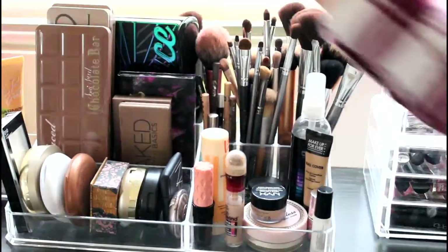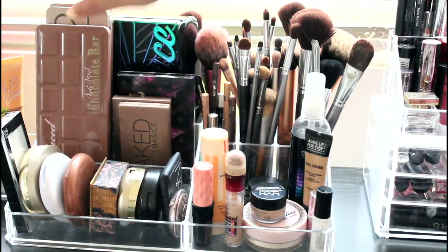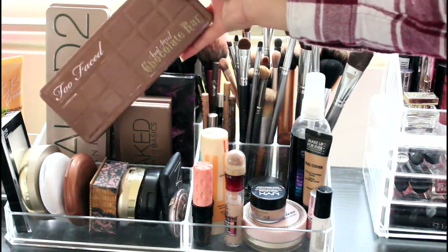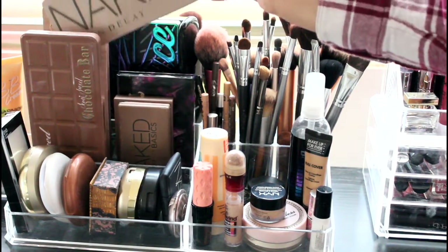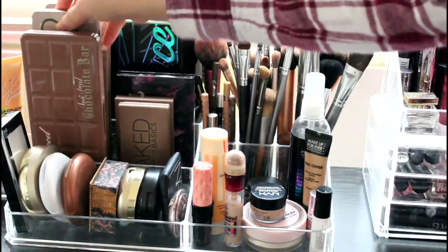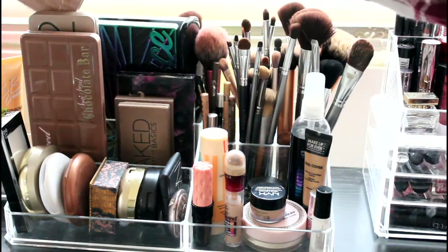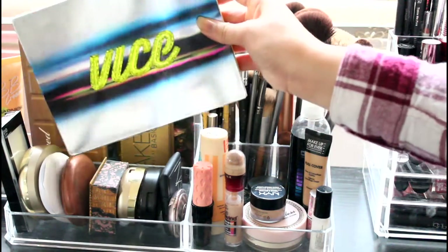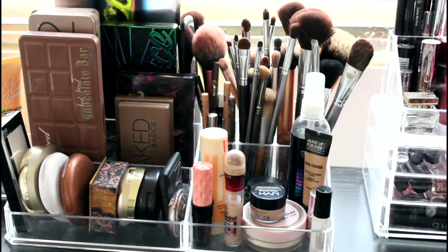Moving on to this organizer right here — I have all the palettes, the high-end palettes that I own. I have the Too Faced semi-sweet chocolate bar palette, the Urban Decay Naked 2 palette, and the Naked 3 as well. I don't have the Naked 1 — I might probably get that one but I'm not sure yet. And then I have a Vice palette; most of these palettes were from my husband — he bought them for me for special occasions.